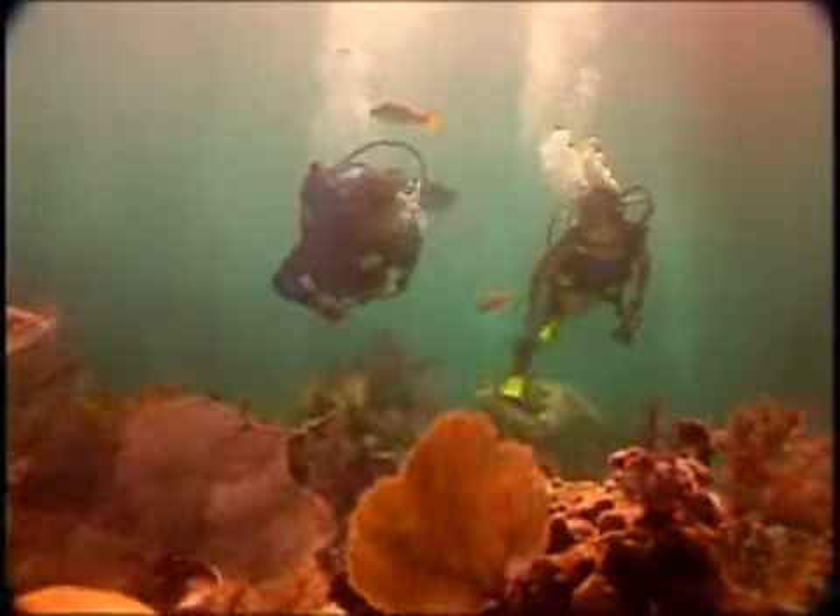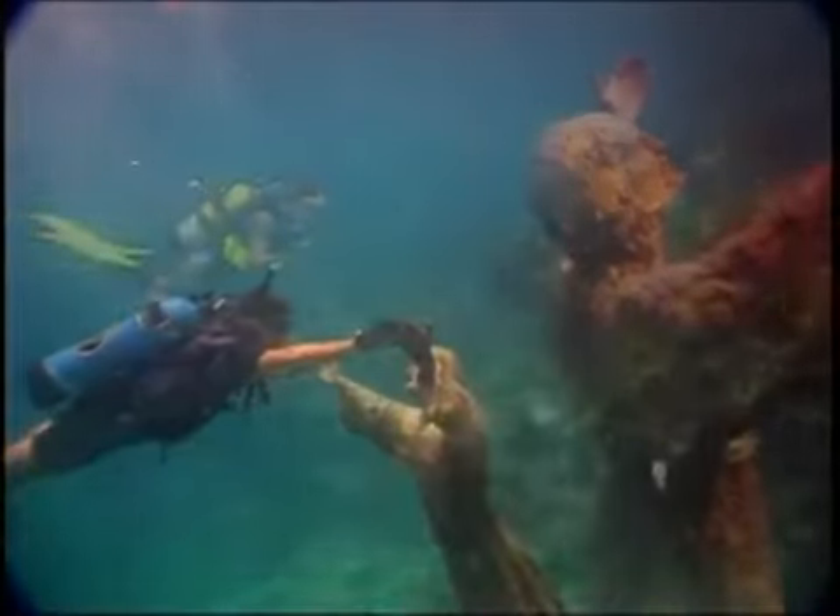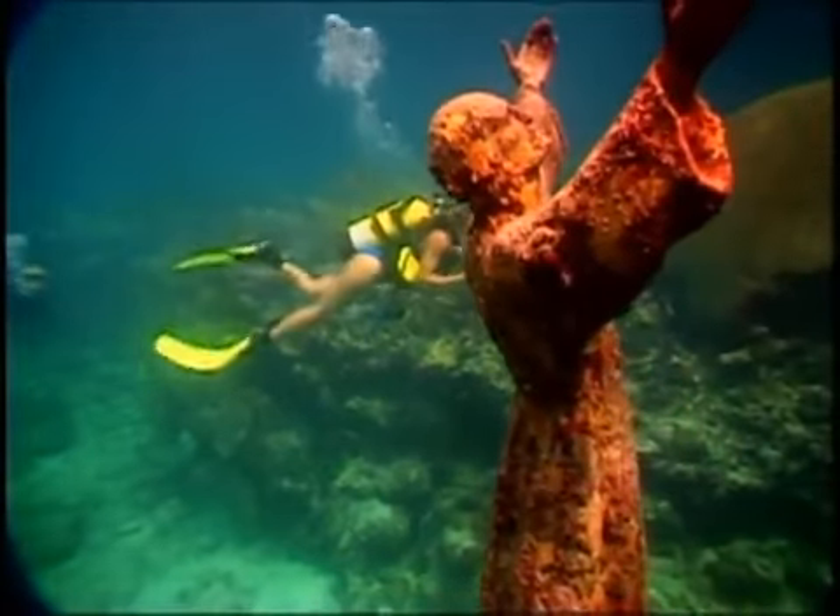One of the coolest experiences I've ever had is the underwater Christ — something I've never seen anywhere else in the world. Here you are swimming along these coral formations, everything looks like a coral reef, right? There's the fish and the grouper and the snapper. All of a sudden you come over this ledge, look down, and there's this statue, this man-made thing. My first thought was: my God, I've stumbled onto this lost city.